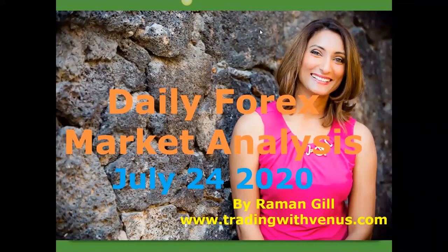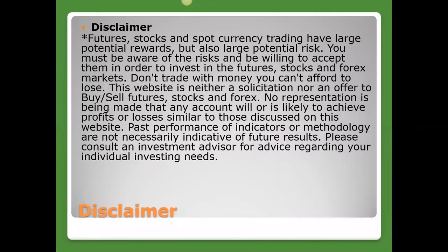Welcome to our daily Forex market analysis for trading on July 24th, 2020. Just a quick disclaimer before we get started: this is for educational purposes only. Trading is a risky business, so please be careful with your money.